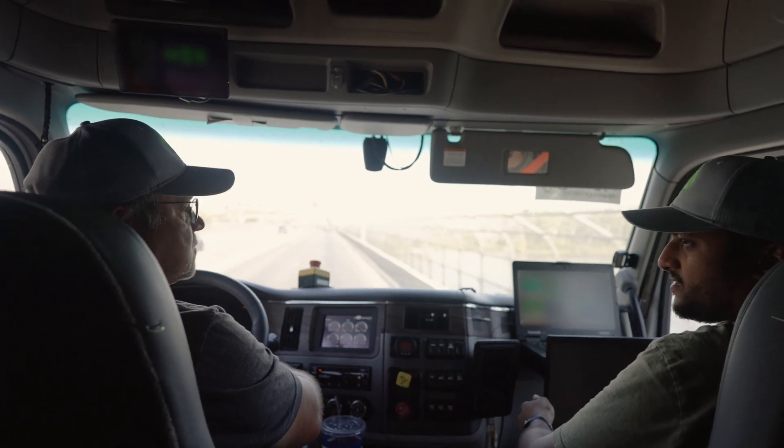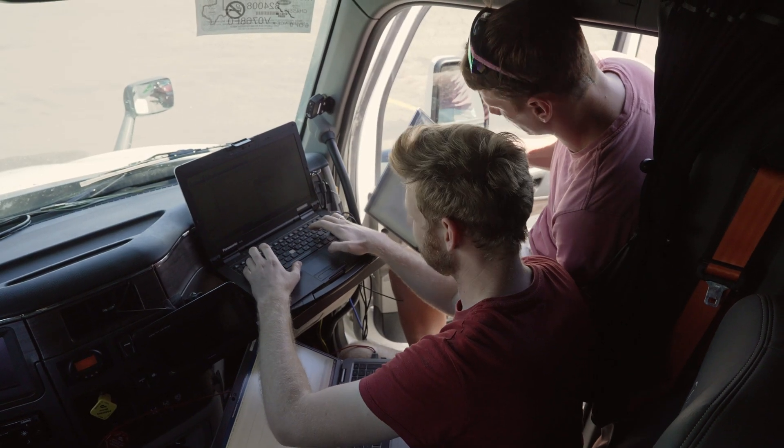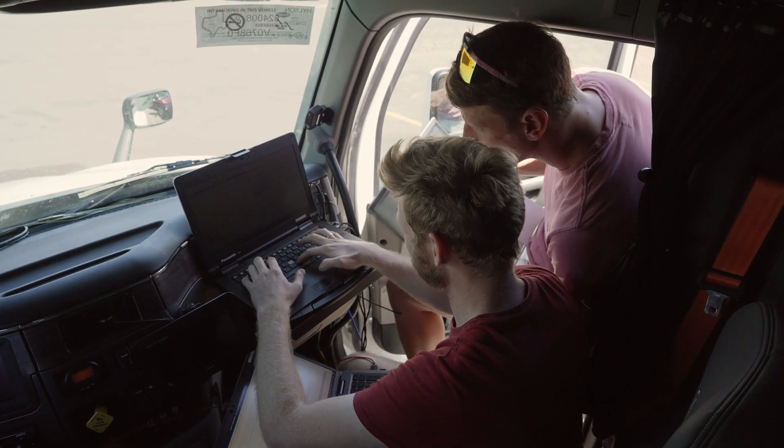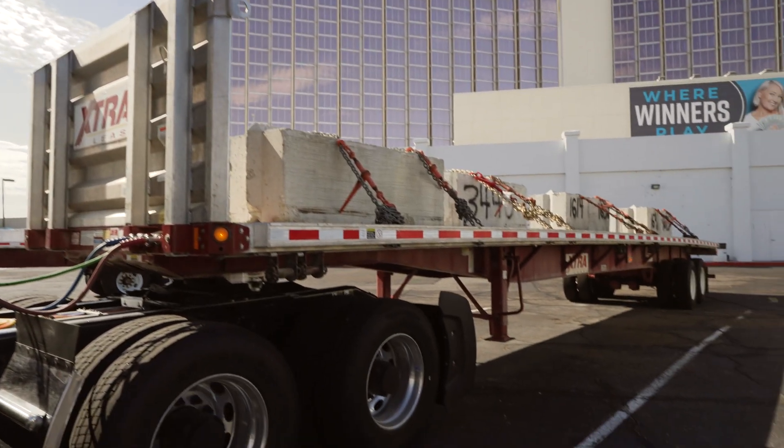We have a driver and an engineer in each truck, and each truck is focused on a different functional subsystem and evaluation of that subsystem. We're looking at things like thermal performance, the capability to drive in all-electric mode, the blended hybrid modes, and ensuring that components are functional across the variety of test cases and temperature regions.